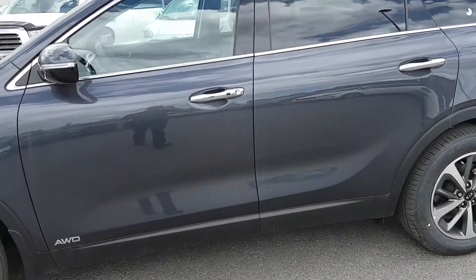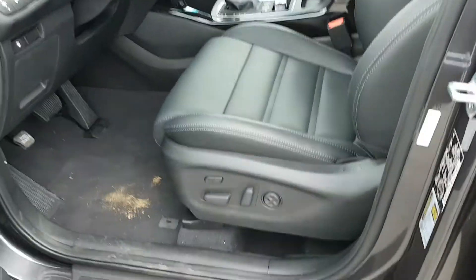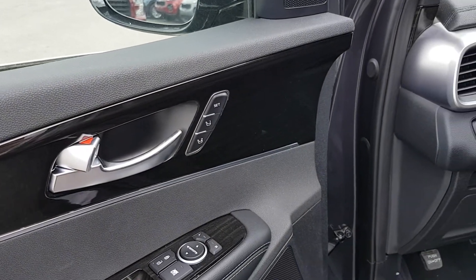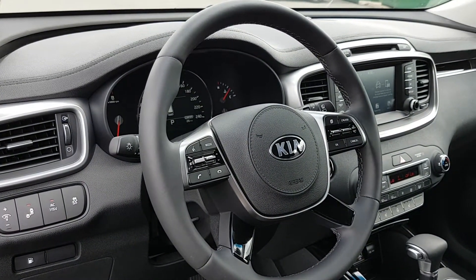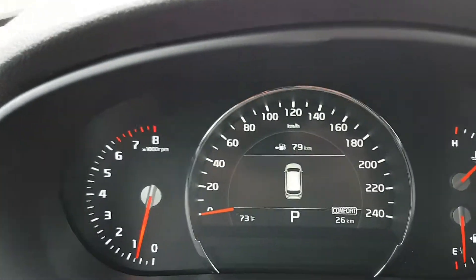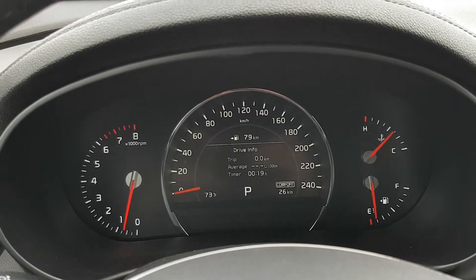On the inside, this is the EX trim package. So on top of the power driver's seat, you get the memorized seating, which is just a beautiful feature for anyone who shares a vehicle. It has the new redesigned steering wheel, making everything a little bit easier to access. The dash has also been cleaned up a bit to make it easier to read and a little bit more appealing to the eyes.